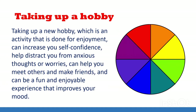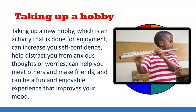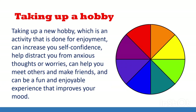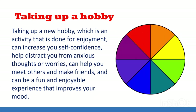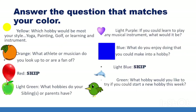The next self-care strategy is taking up a hobby. Taking up a new hobby — an activity done for enjoyment — can increase your self-confidence, help distract you from anxious thoughts or worries, help you meet others and make friends, and be a fun and enjoyable experience that improves your mood. Mrs. S likes tennis, sailing, and riding her bike. Pick a color from the wheel of self-care. If you got light blue or red this round, you're a skip.